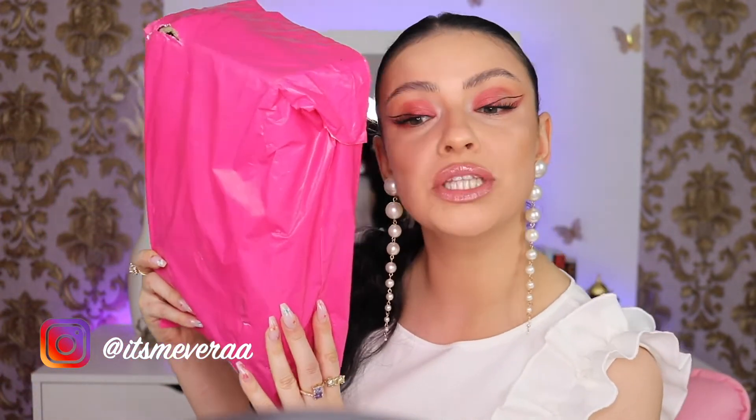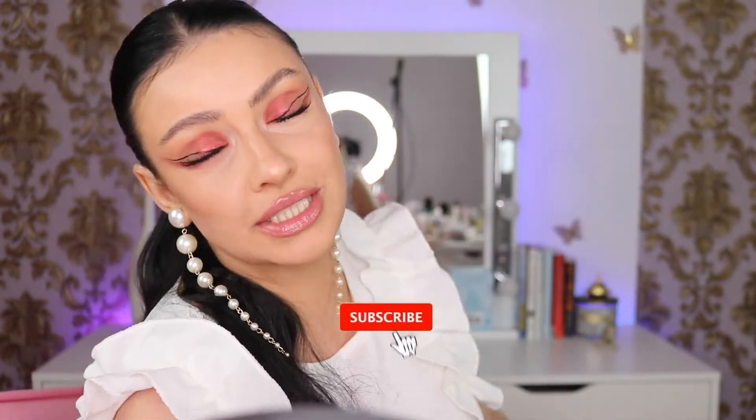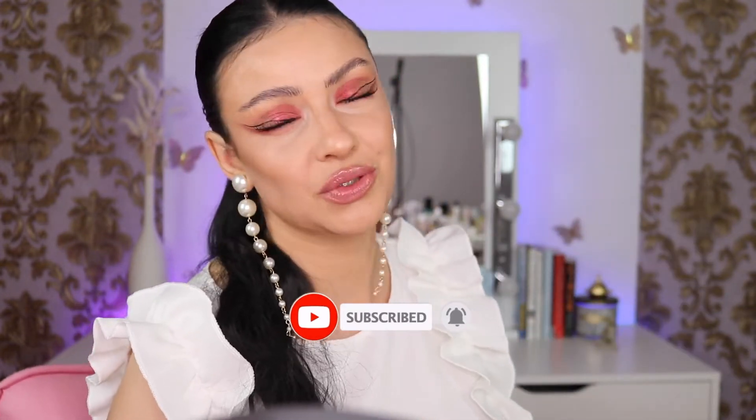I have the package here and I haven't opened it yet because I want to open it with you guys here on camera. If you guys are new here on my channel, hi, my name is Vera and I like to film beauty and fashion related videos. If you guys like my content, please hit the red button, ring the bell, and activate all notifications so you can get notified every time I post a new video.